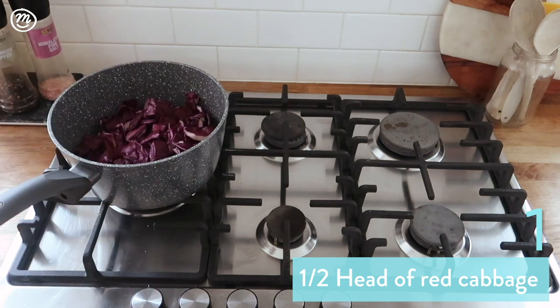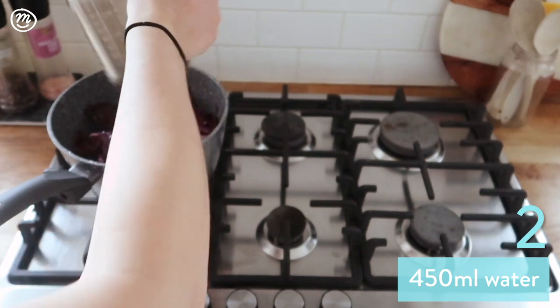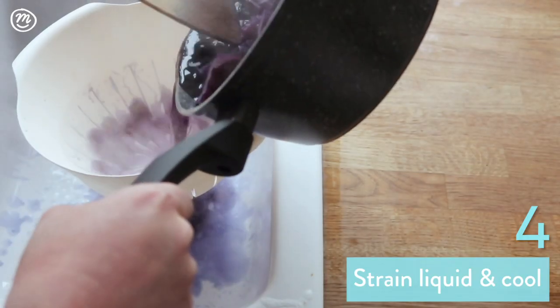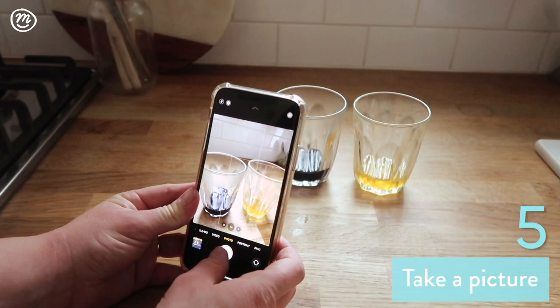In a pan, mix half a head of red cabbage with 450 millilitres of water. Simmer for 11 minutes. The cabbage water will turn a deep purple colour when it is ready. Strain the liquid of all the cabbage and cool it. Fill half a clear cup and take a picture.